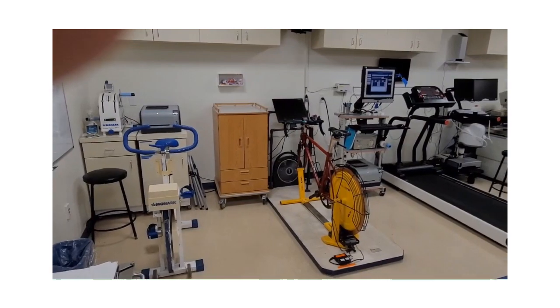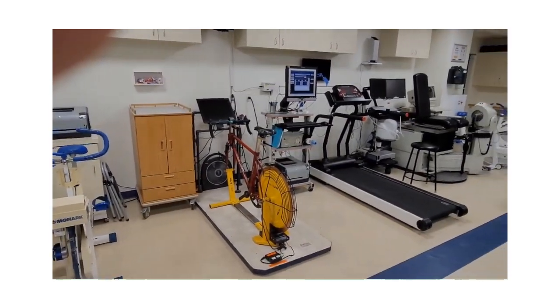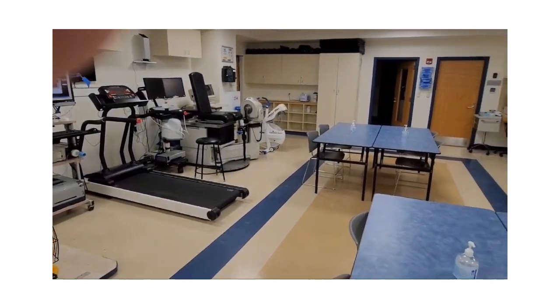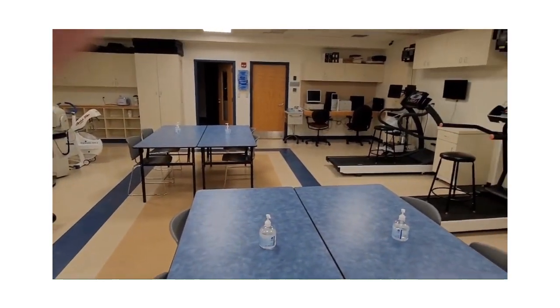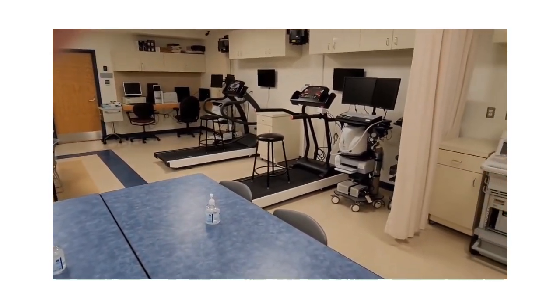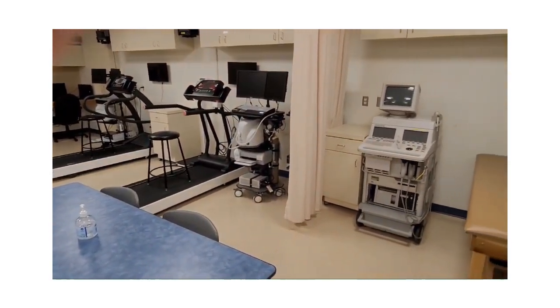We have an excellent teaching laboratory for the students in our Exercise Physiology program. We've been providing laboratory testing for local athletes for nearly two decades. Because we're a teaching lab, all testing is provided free of charge, and this is a win-win for both our students and the athletes that we serve.